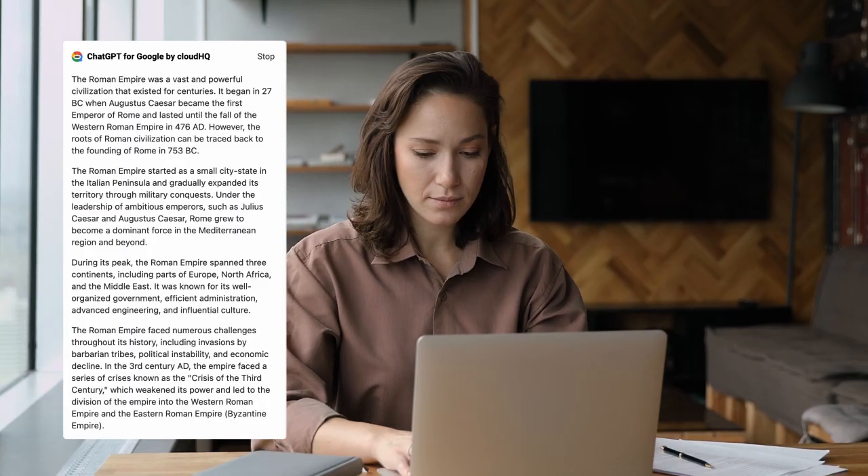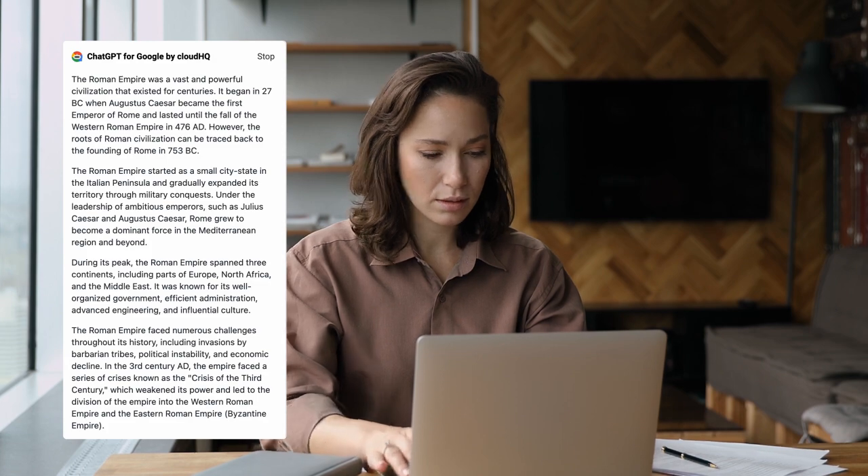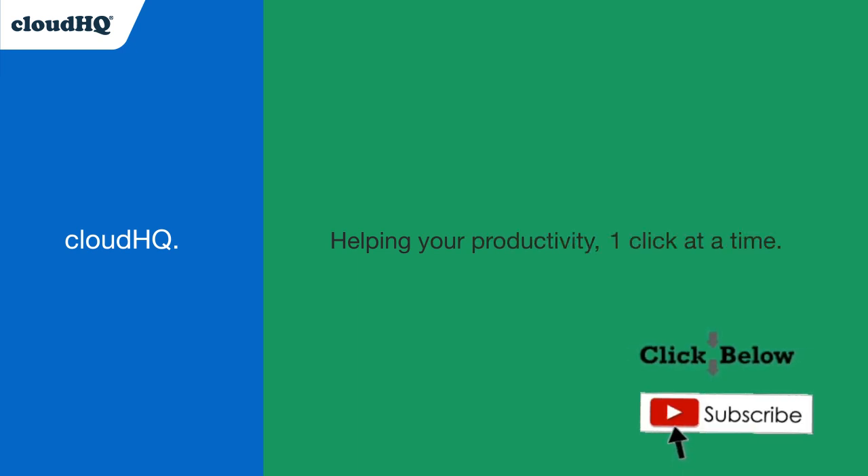ChatGPT for Google enhances my search results, saving me time and frustration with the most helpful and informative results. CloudHQ — helping your productivity one click at a time. Don't forget to hit the like and subscribe button if you want to know about all the latest apps that make you more productive at work.